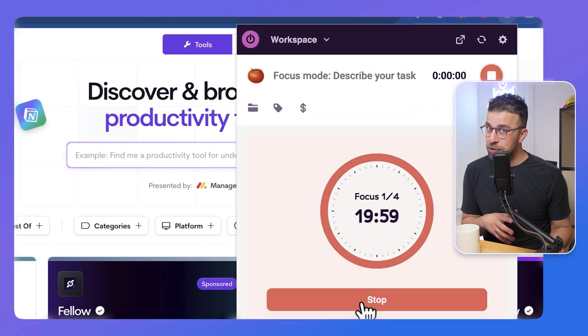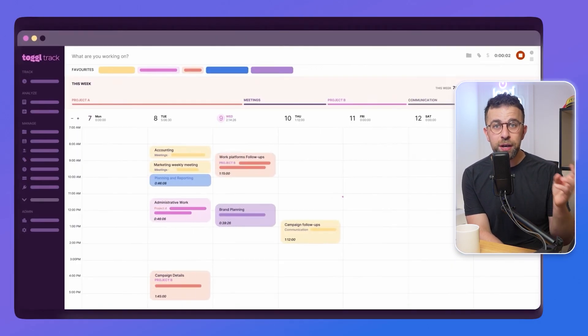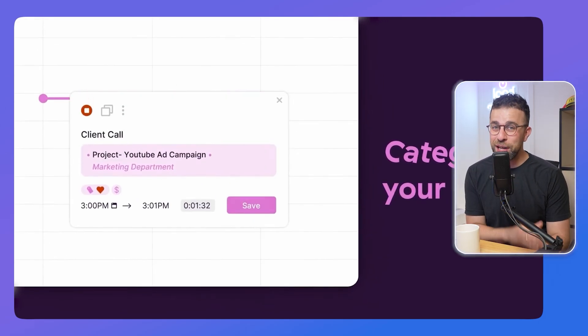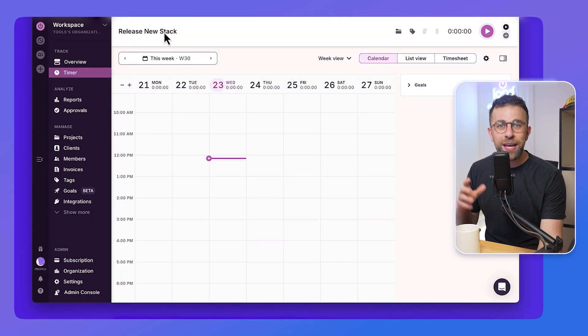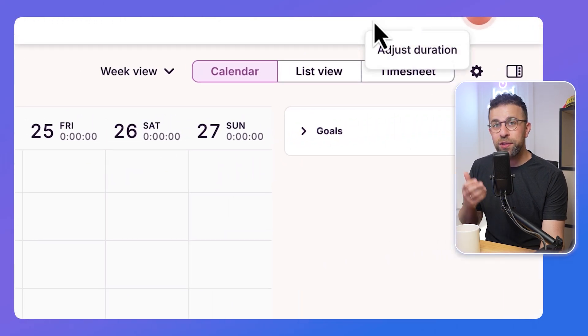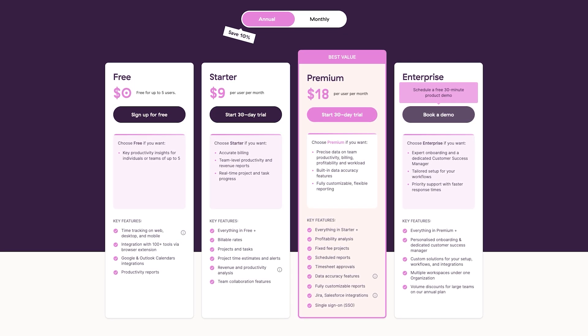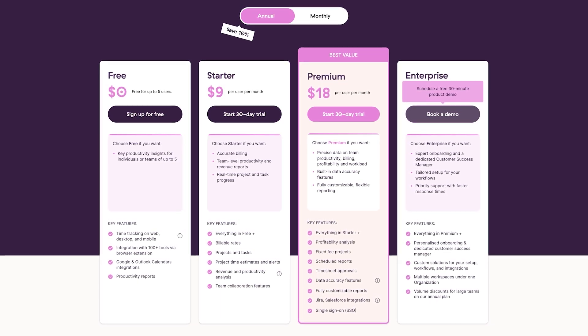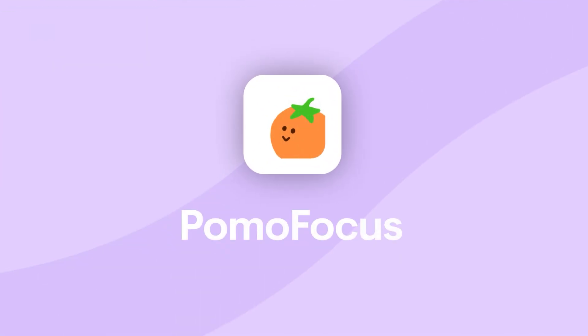Number four is Toggl Track. This is great if you have clients, projects, or you're a freelancer. It has a Pomodoro method built in, so you can use the extension to start a Pomodoro session. But the real benefit of Toggl Track is automatic time tracking, assigning time to projects, invoicing clients, and proposals — it's more of an ultimate time tracker that includes Pomodoro. It's available across all platforms and comes with a free plan that gives you access to the Pomodoro tracker.